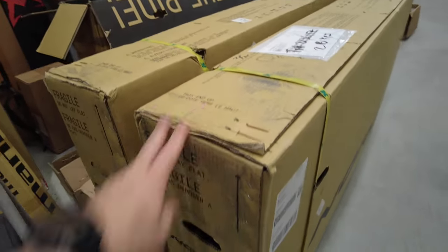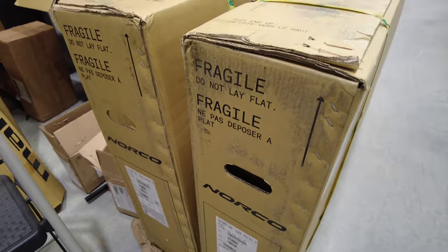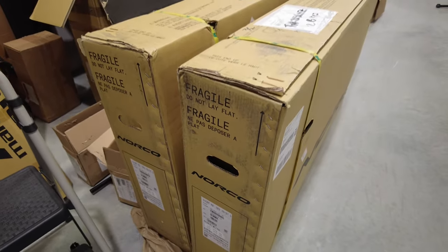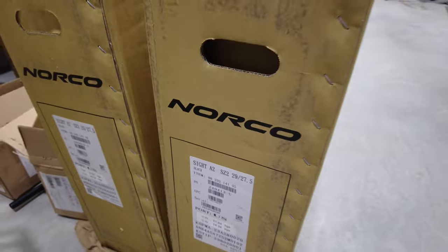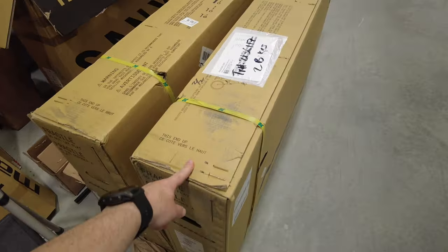So we got two sizes in, and this bike has not been released yet, so we have to build it up in secret so nobody sees, and the paparazzi won't come and take pictures of it before its official launch date. But we have the Sight A2 version, and so we're going to get this built up and then we're going to talk about it.